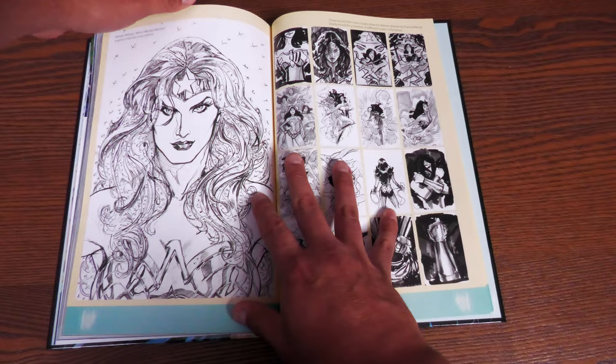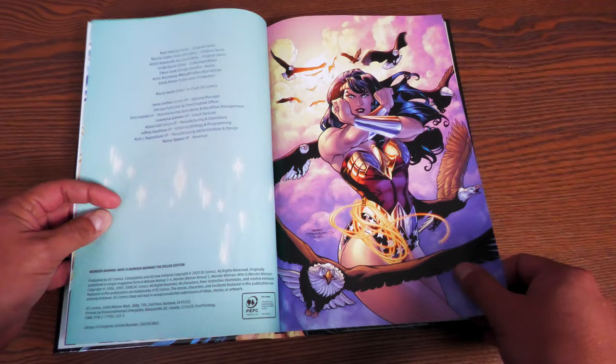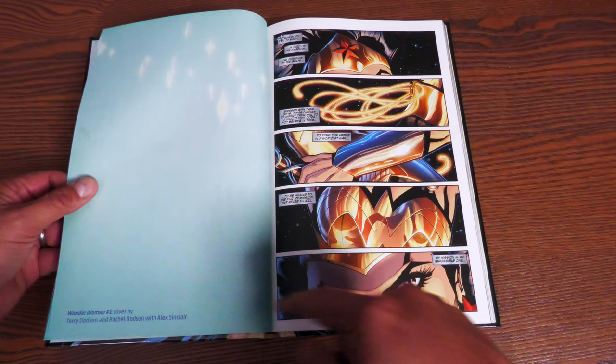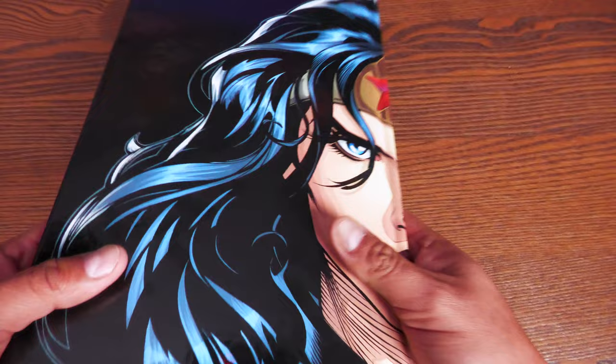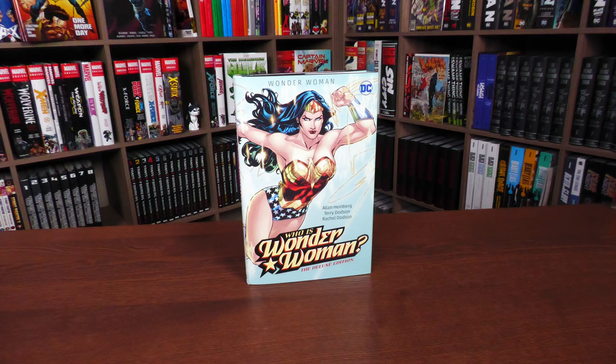All the covers for this collection are intact right before each issue starts, and they tell you the issue number along with the penciler, inker, and colorist credits. That's it for the content, page count, and build of the deluxe edition, plus a quick comparison to the standard size hardcover.